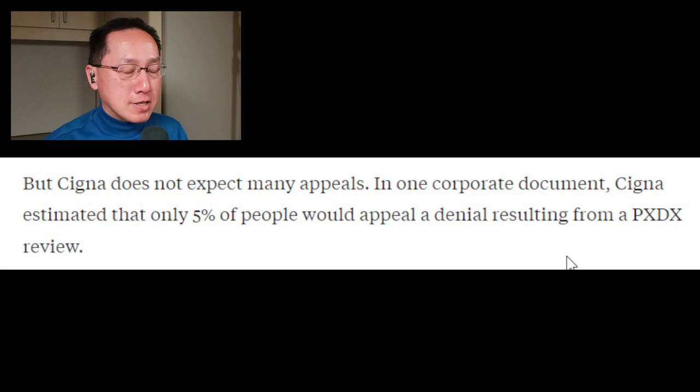Claims are currently sent in electronically. You've got ICD-10 codes matching a particular lab study or procedure. Cigna puts that claim against their internal list, and if the procedure doesn't match the diagnosis on their list, they simply deny that claim. What is so sad is that Cigna knew 95% of these denials were not worked nor appealed.